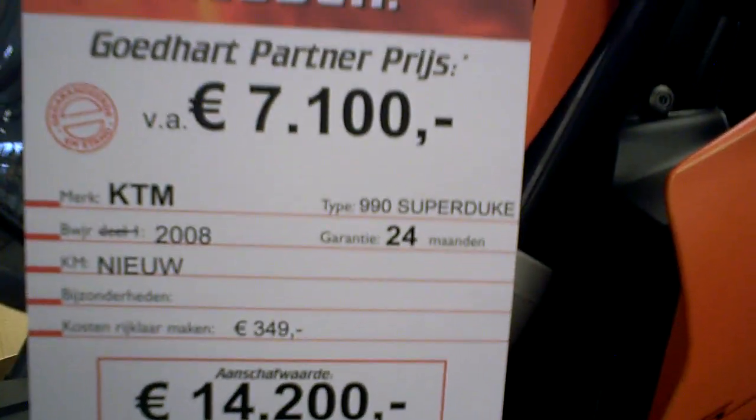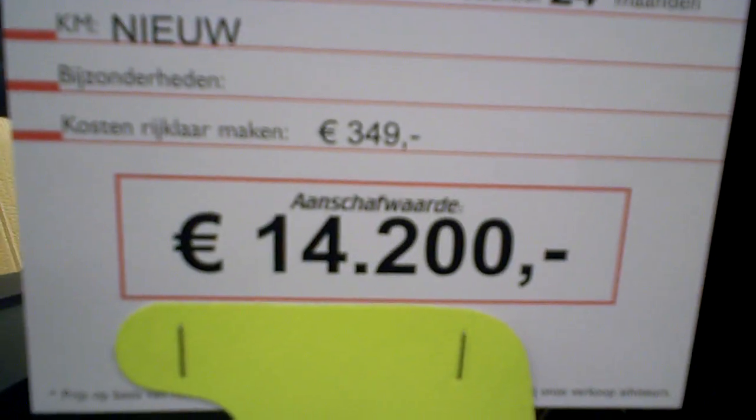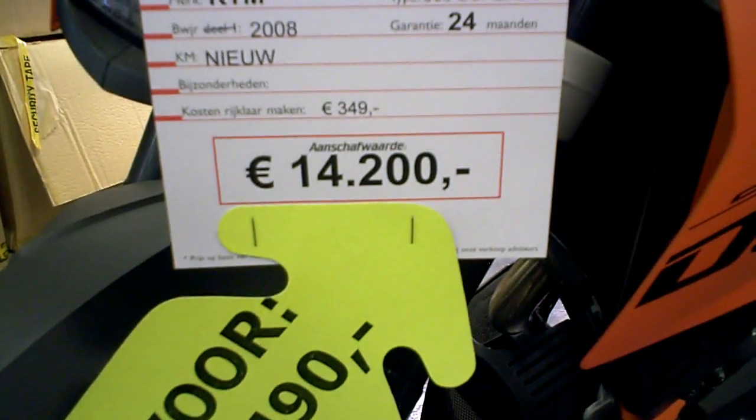This is the 990 Super Duke, also with 24 months warranty. Normal price €14,200, now for €11,490. All prices, of course, in Euros, because this is the Netherlands.